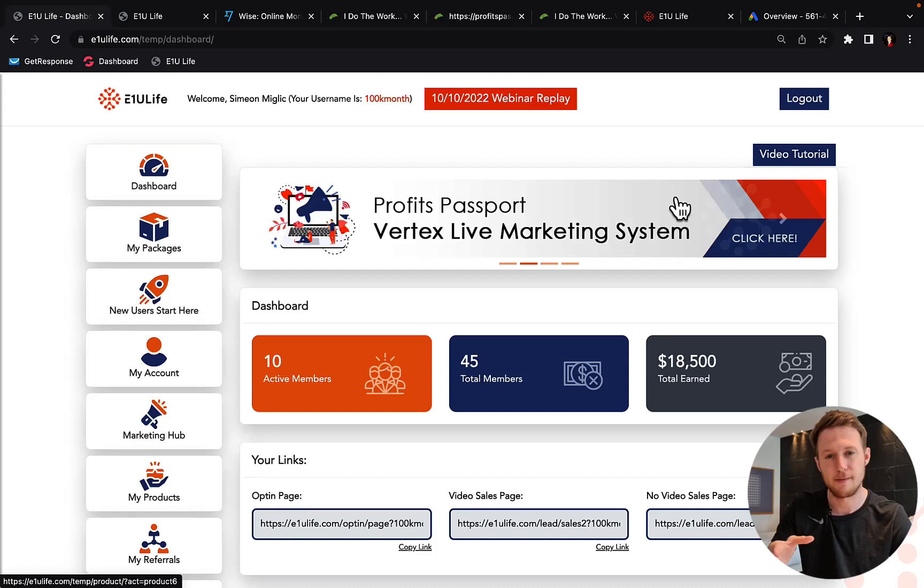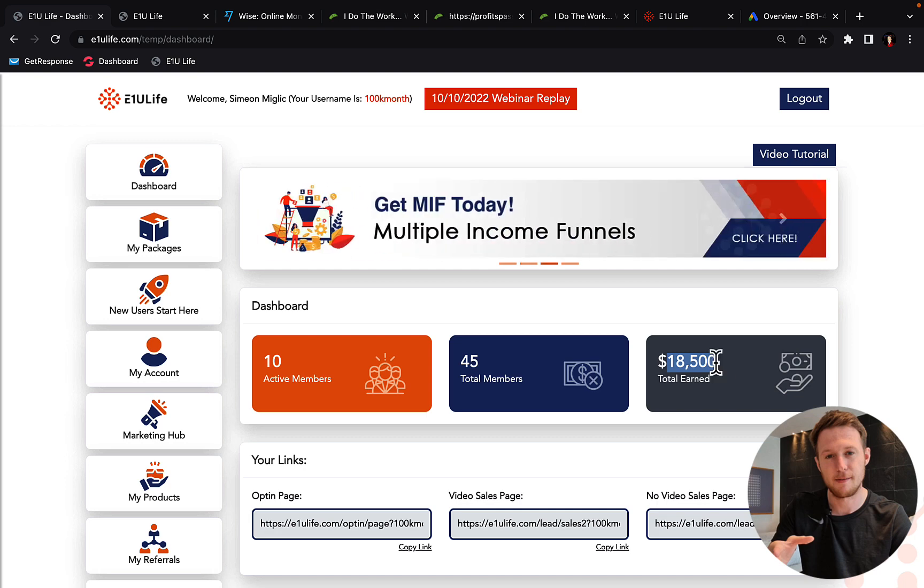Profits Passport System Review. Hi my friends, Simon Miglic here. Today I'm going to do a review of Profits Passport System by Mr. David Dickel. So far I earned $18,500 in my first 16 days with Profits Passport System with only the first income stream.